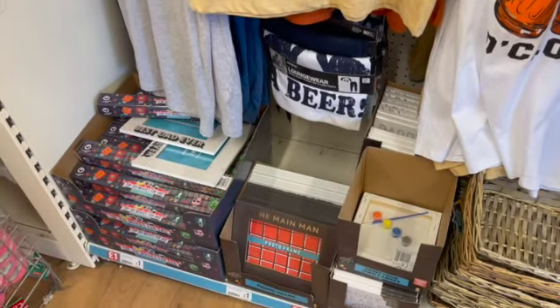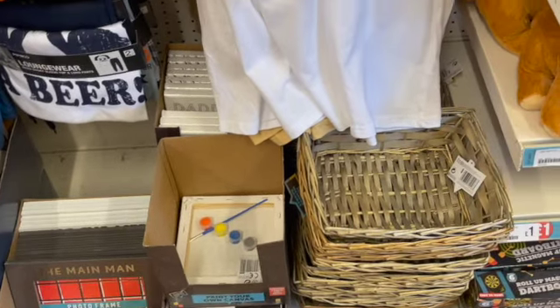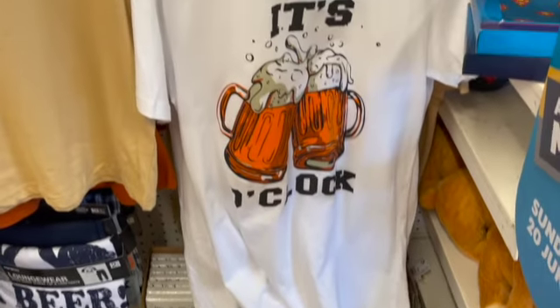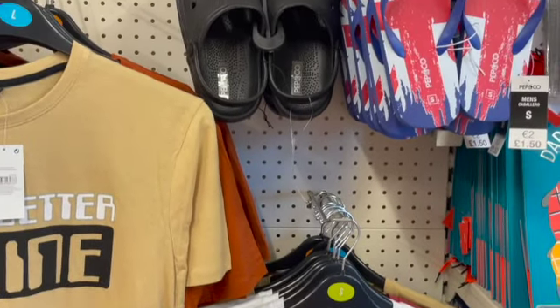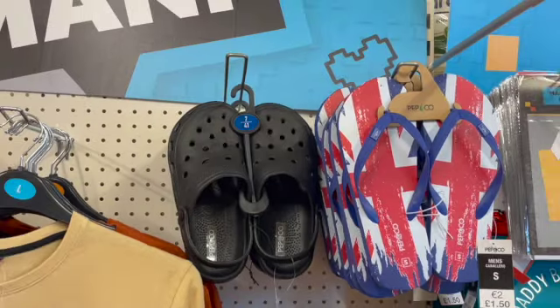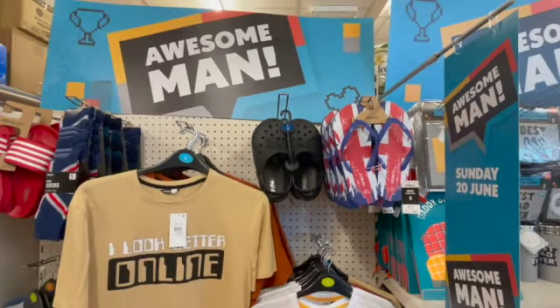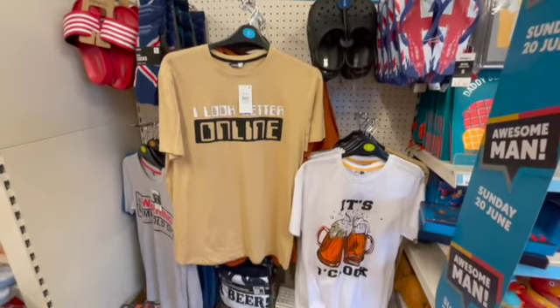They also had some gift art things down the bottom, and these hamper baskets so you can make your own little hampers — you can get cellophane from the florist and wrap it all up. They also had some flip flops here as well, which I thought was quite nice, and it all seems reasonably priced.